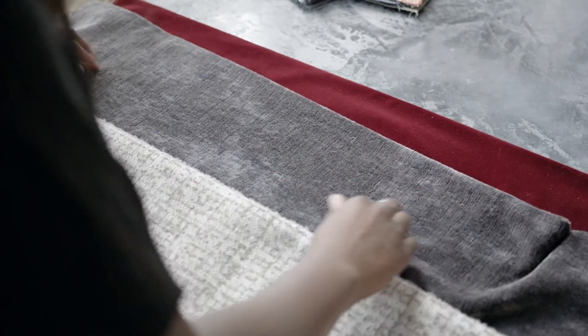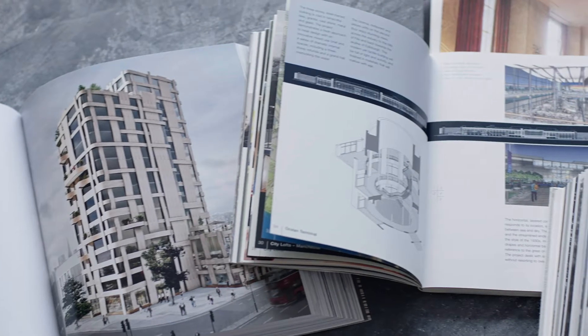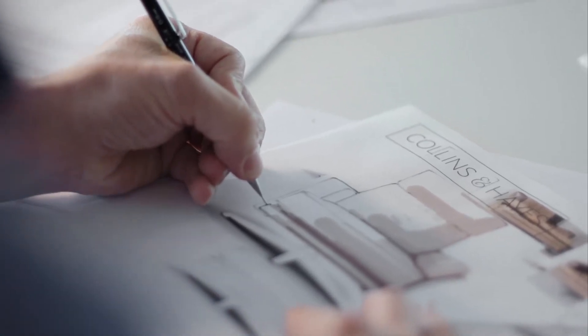Inspiration can come from anywhere. It can be something in the landscape, it can be a piece of architecture. It's just something you see and the important thing is to get it down on a piece of paper, sketch it, and from that sketch a sofa or a chair will come.